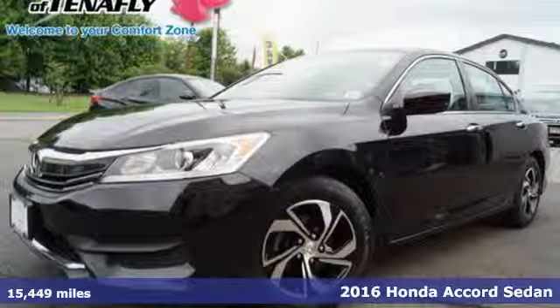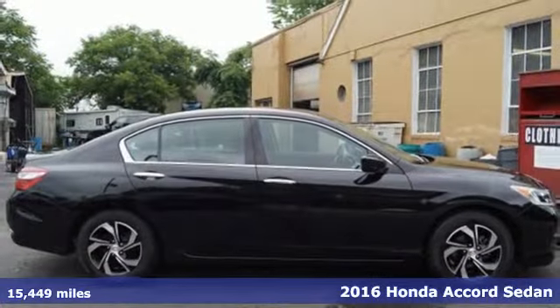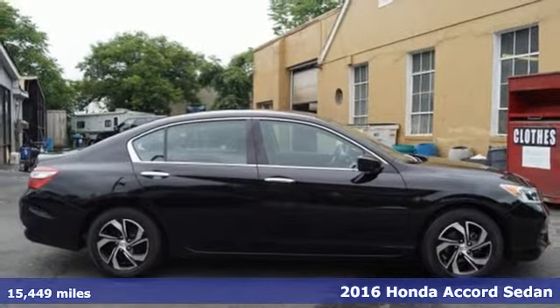It's a 2016 Honda Accord Sedan. Every Honda is designed with the driver in mind.